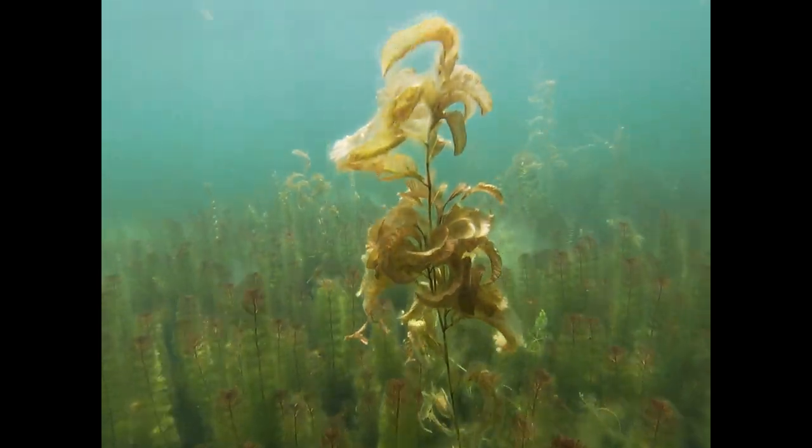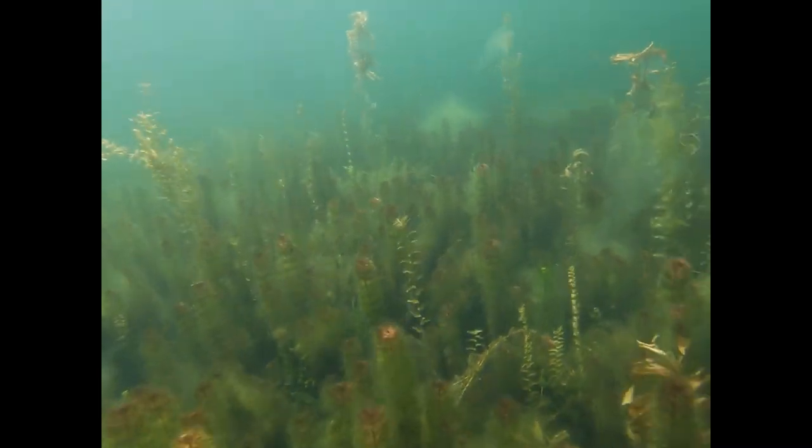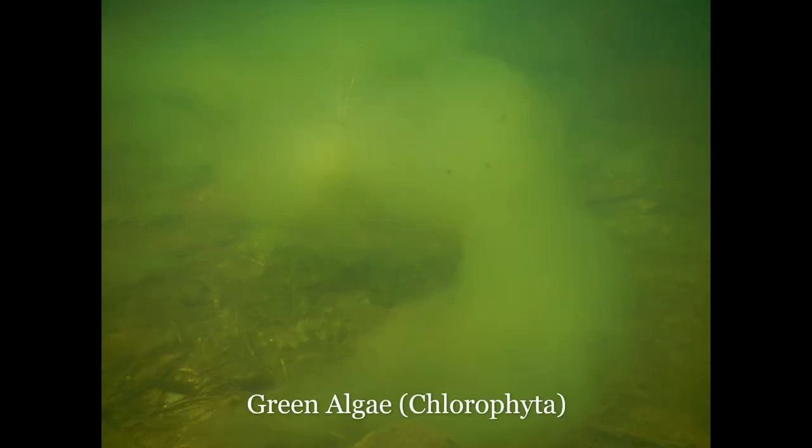Both green algae and cyanobacteria are important players in aquatic communities. They provide oxygen, are a food source for zooplankton, insects, and snails, and when found in larger mats like in this picture, they can be home for small animals and maybe even a place to hide.